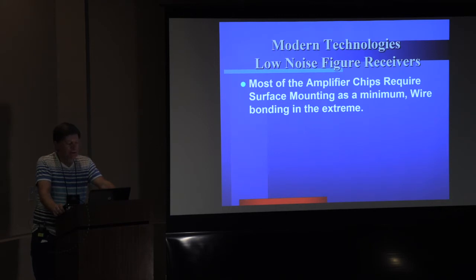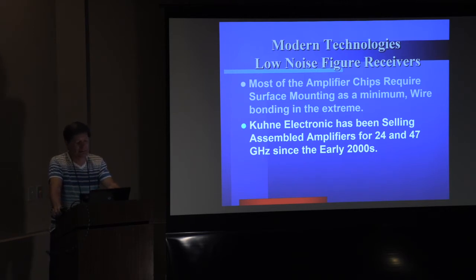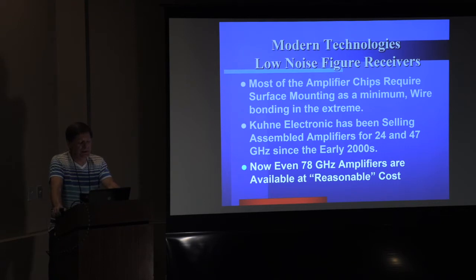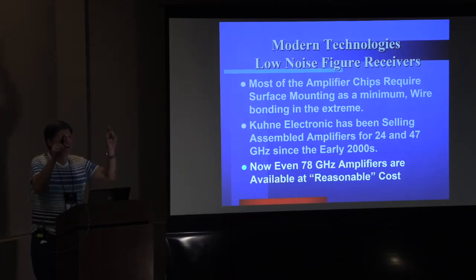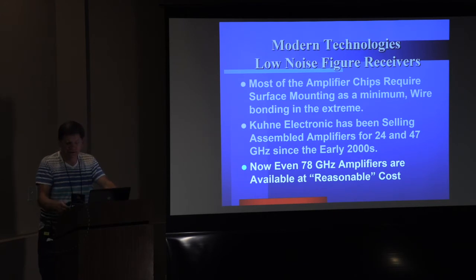With the low-noise chips available, most require surface mounting at a minimum, and then there's the question of wire bonding or doing something with silver epoxy under a microscope — it's pretty hard to use bare chips. Fortunately for the ham community, Kuhn Electronics has been selling assembled amplifiers using these chips for 24 and 47 GHz since the early 2000s, and now even at 78 GHz amplifiers are available at what I'd call reasonable cost. The Kuhn prices are not unrealistic given the expensive technology and machining involved.